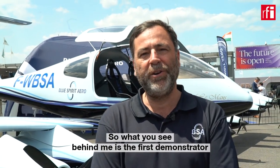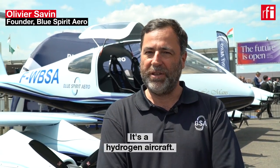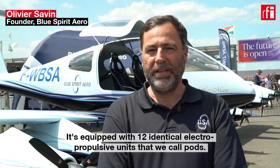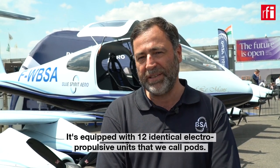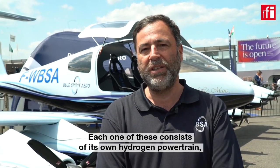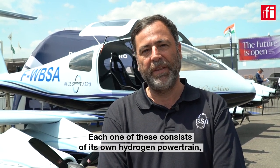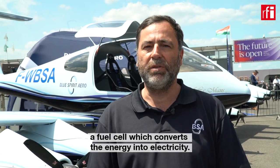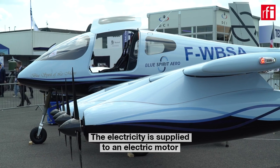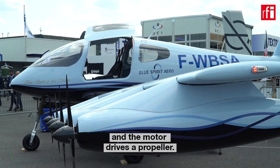What you see behind me is the first demonstrator of our flagship aircraft, the Dragonfly, which is being developed by our company Blue Spirit Aero. It's a hydrogen aircraft equipped with 12 identical electropropulsive units that we call pods. Each one of these consists of its own hydrogen powertrain — a hydrogen bottle which feeds a fuel cell that converts the energy into electricity, which is then supplied to an electric motor that drives a propeller.